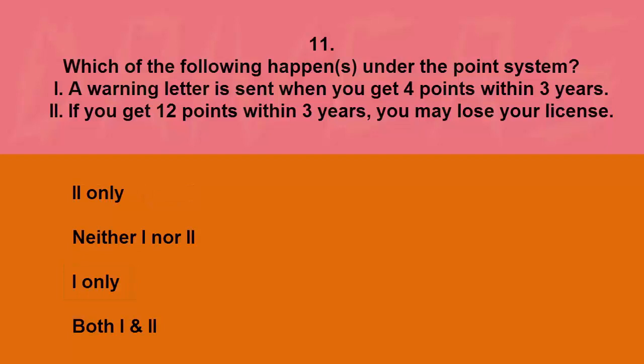Which of the following happens under the point system? I: a warning letter is sent when you get four points within three years. II: if you get 12 points within three years you may lose your license. II only, neither, I only, or both. The correct answer is II only.